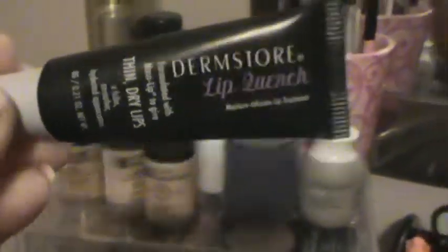This stuff came in my Glam Bag — I really love it. It's by Dermstore, called Lip Quench, formulated with Maxi Lip to give thin dry lips a fuller, smoother, hydrated appearance. I just started using it and love it. I highly suggest subscribing to Glam Bag — it's great, you get so many things, a lot of times full size, and it's ten dollars including shipping.